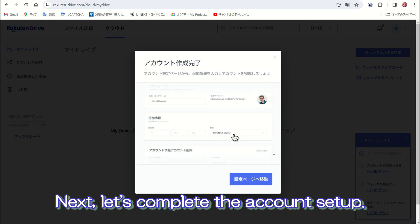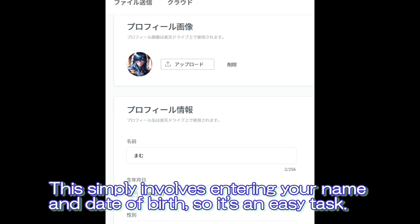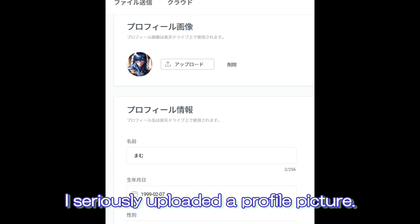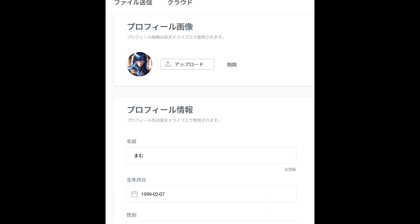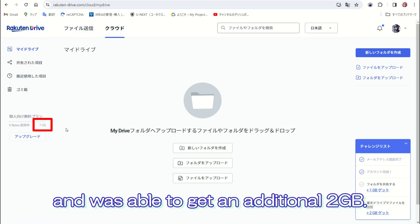Next, let's complete the account setup. This simply involves entering your name and date of birth, so it's an easy task. I uploaded a profile picture and was able to get an additional two gigabytes.